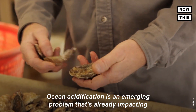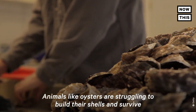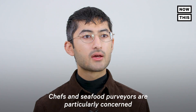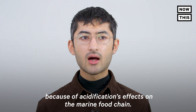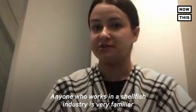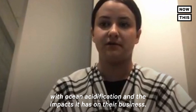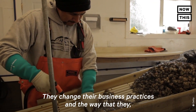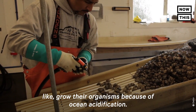Ocean acidification is an emerging problem that's already impacting the seafood industry. Animals like oysters are struggling to build their shells and survive because their habitats are becoming corrosive. Chefs and seafood purveyors are particularly concerned because of acidification's effects on the marine food chain. Anyone who works in a shellfish industry is very familiar with ocean acidification and the impacts it has on their business. They change their business practices and the way that they grow their organisms because of ocean acidification.